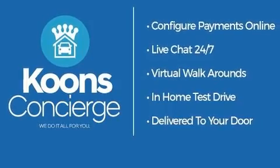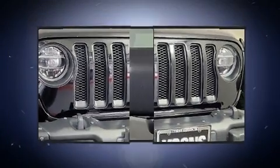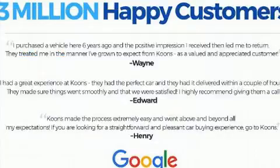All of the following features are included: one-touch window functionality, variably intermittent wipers, a built-in garage door transmitter, a trip computer, fully automatic headlights, heated door mirrors, and a split folding rear seat.